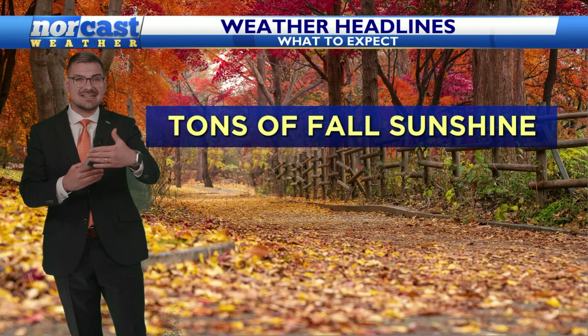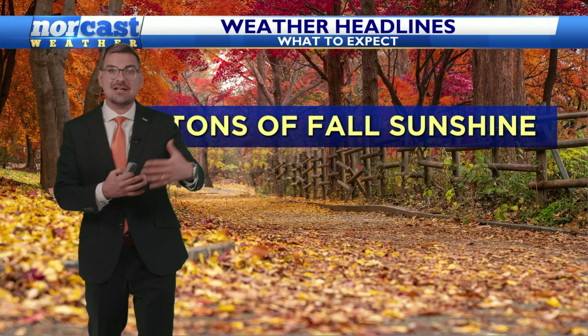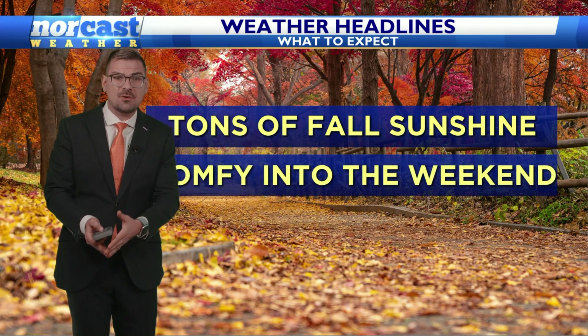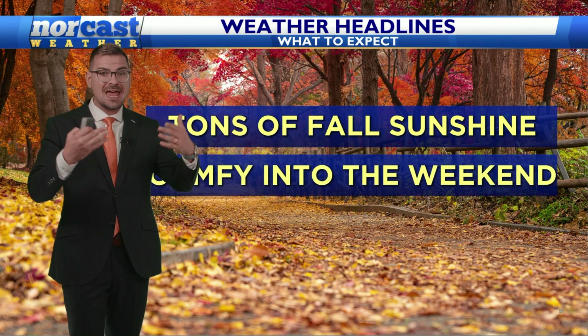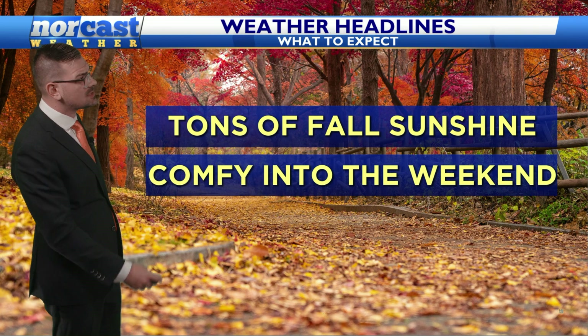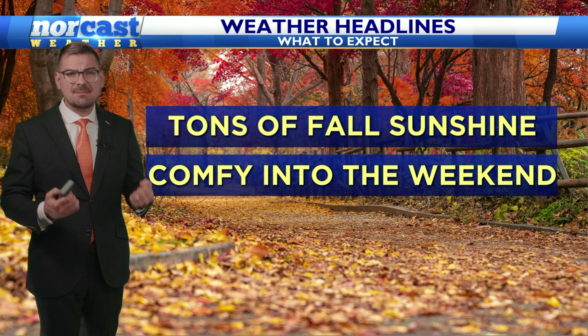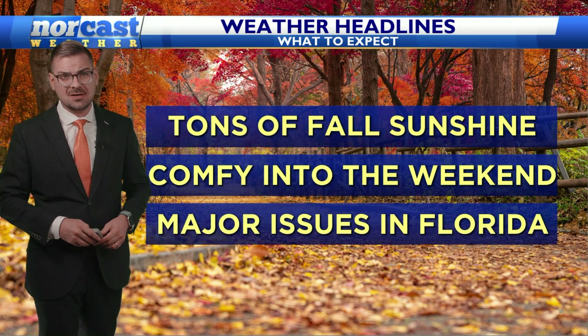We're up to 65 degrees, and we're not going to build on that too much. It's going to feel like fall out there, and not only today, but for the rest of the week, into the weekend, and then beyond — even into next week as the humidity stays low. It's just going to be extremely enjoyable to be outdoors.